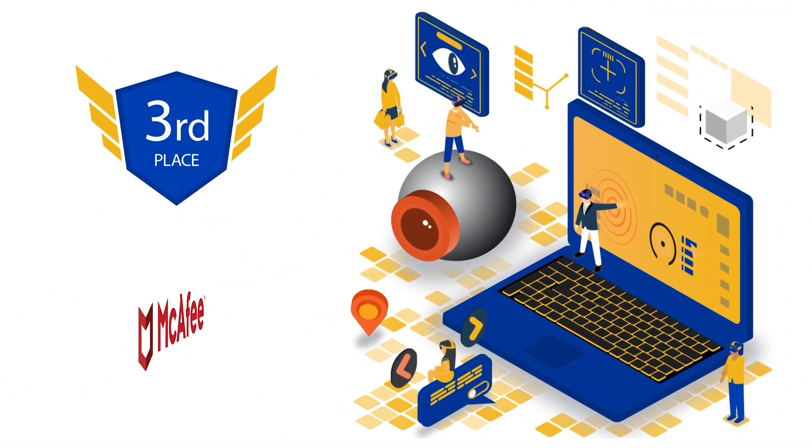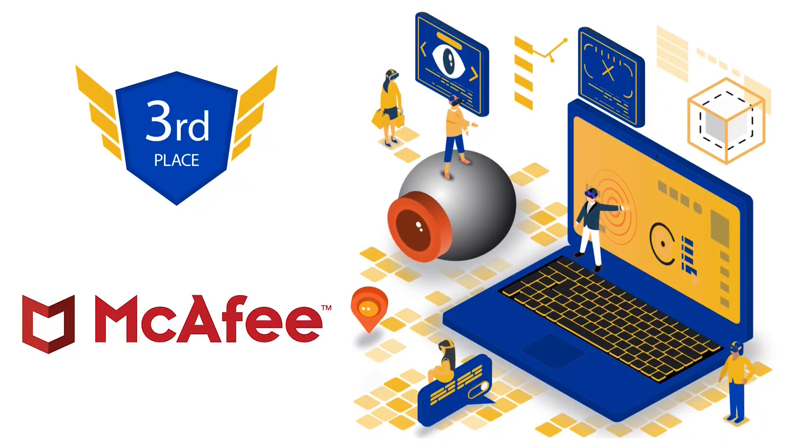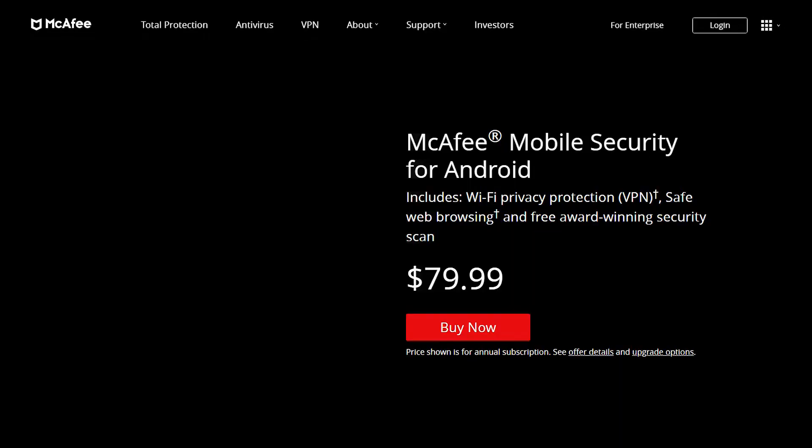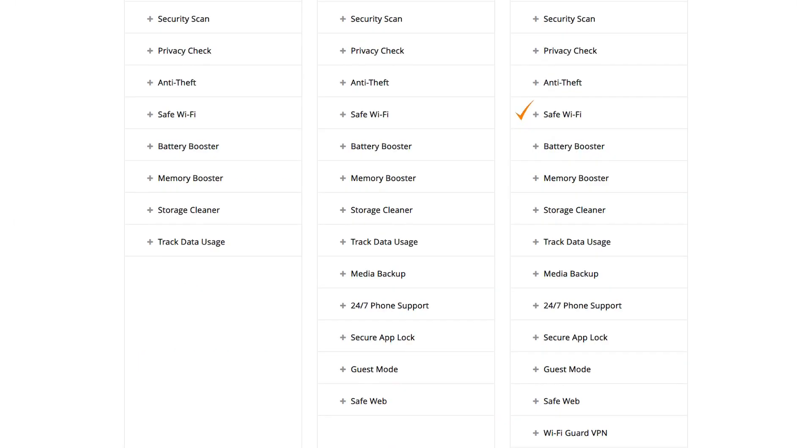Third on our list is McAfee Mobile Security for Android. McAfee is a well-known antivirus provider that offers one of the most robust antivirus suites for Android, called McAfee Mobile Security. This product gives you the ultimate mobile and web protection via its security and privacy features, which include a powerful antivirus and security engine, anti-theft and find-my-phone module, a safe Wi-Fi advisor tool, performance optimization utilities, phone cleaner, data tracker, memory and battery booster, safe web, device security utilities, app lock, guest mode, media and contacts backup, VPN, and ad tracker blocking.